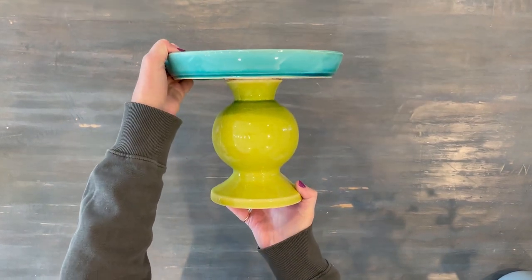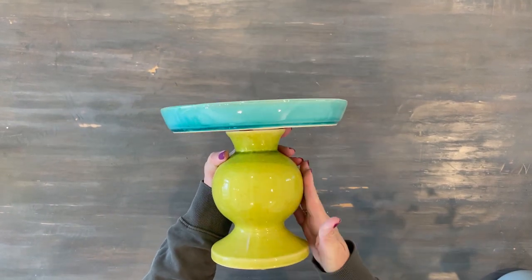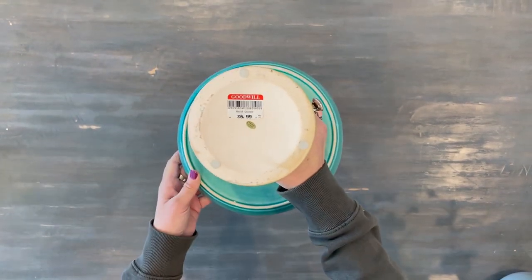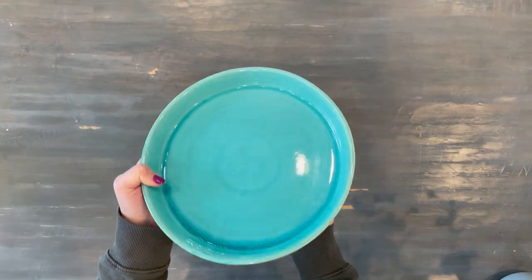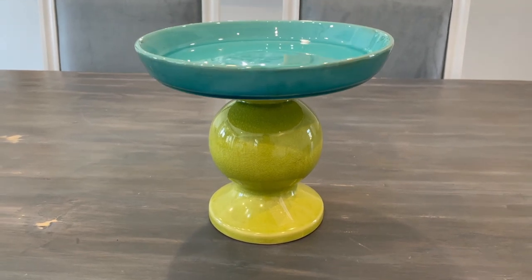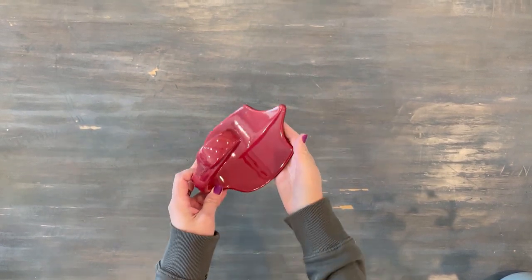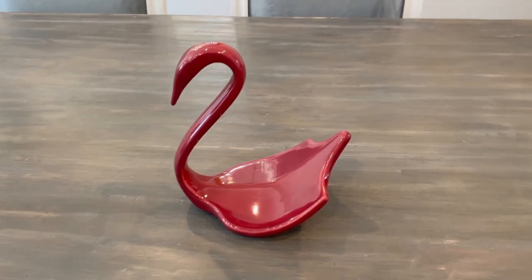Then I got another cake stand — these colors were so amazing, and I love that chunky base with that big round ball. It was $5.99. I will definitely paint this white and distress it even though I love the colors, and I'll use it for decoration only since painting it means it won't be food safe. I did ask in my previous video — I'd heard that if you finish off a piece with lacquer it becomes food safe. Does anybody know if that's true? Please comment below!